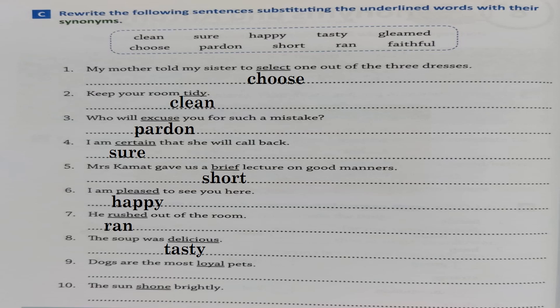Number 8: 'The soup was delicious.' 'Delicious' means something which you like the most, something with a very good taste. The word left is 'tasty,' so write 'tasty.' Number 9: 'Dogs are the most loyal pets.' The synonym for 'loyal' is 'faithful,' so write 'faithful.' Number 10: 'The sun shone brightly.' 'Shone' and 'gleamed' mean the same, so write 'gleamed.'